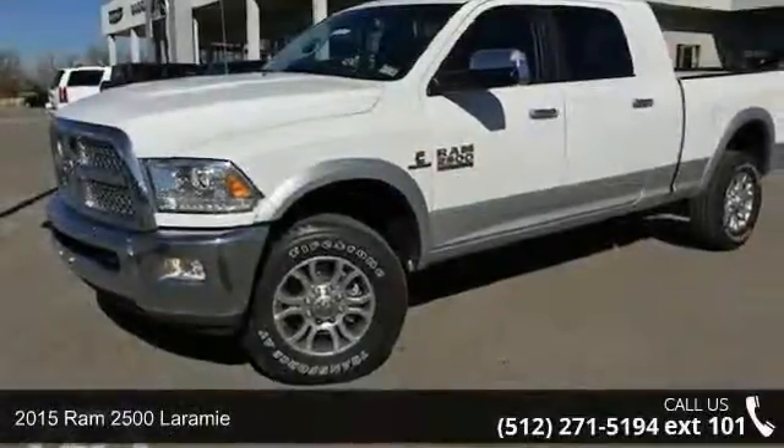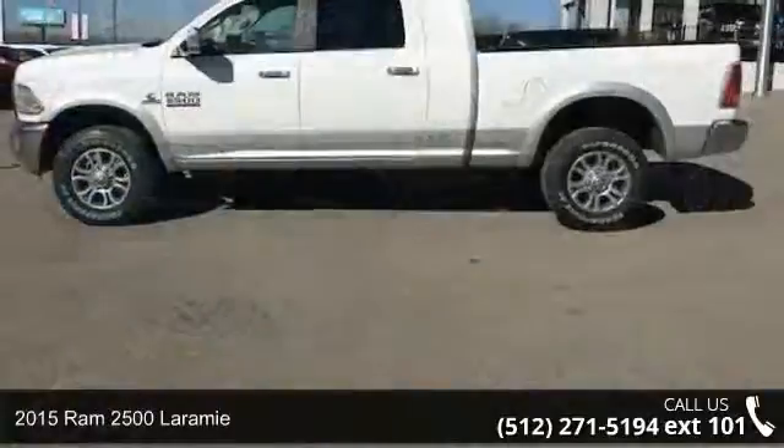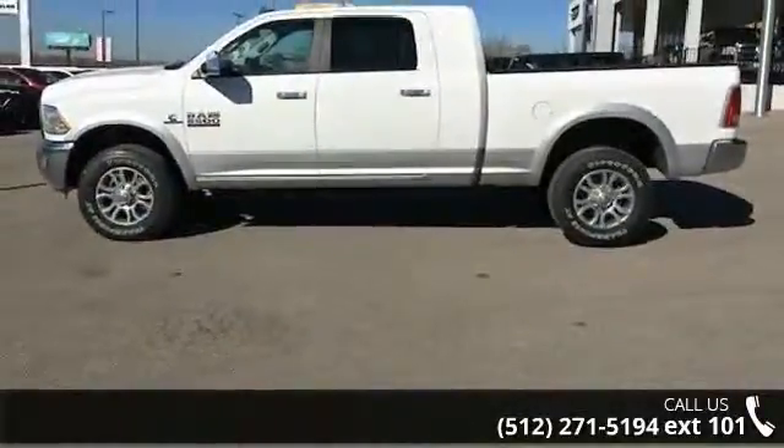Arrive in style with this 2015 Ram 2500 Laramie. If you are looking for an automobile with great features, look no further.